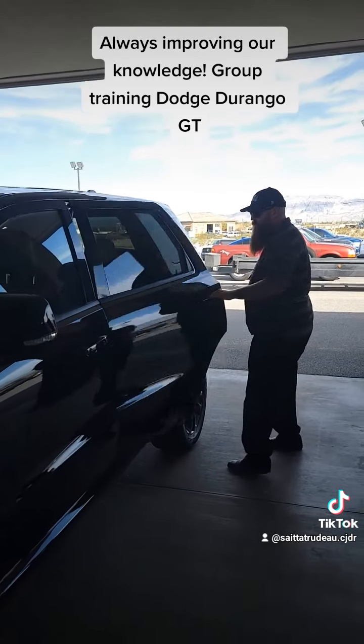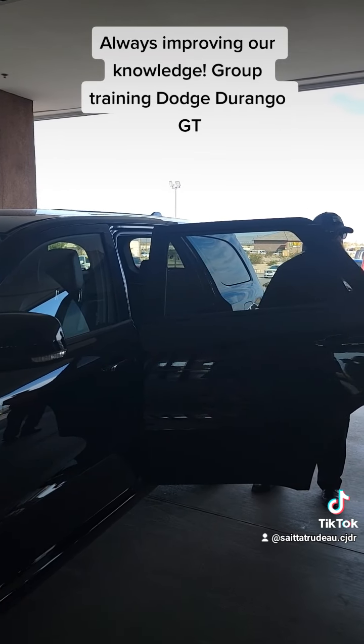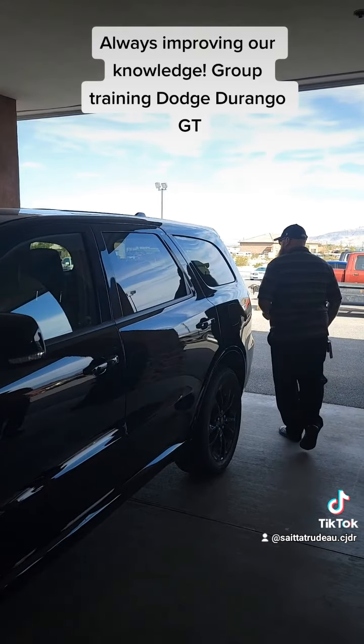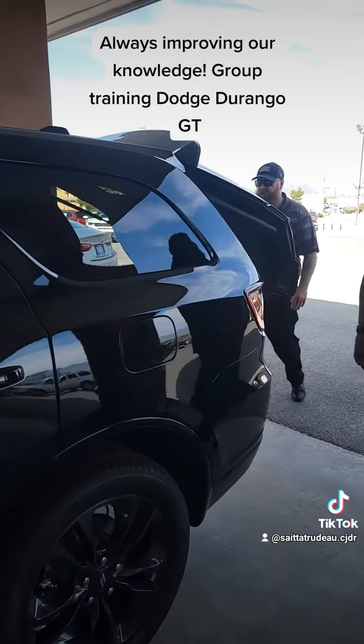Our back seats have the passenger saddle seats with the center console, extra cup holders, and a seat and all that kind of stuff. And then we even have our third row seat — our total seating is 7 — with our automatic liftgate.